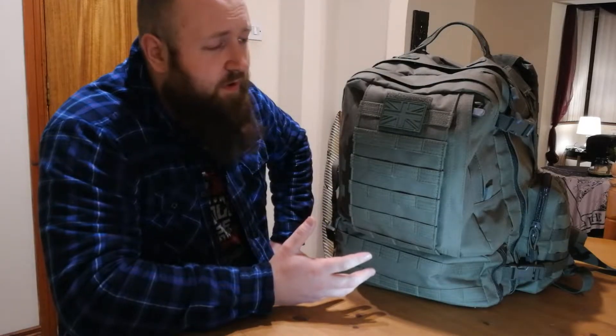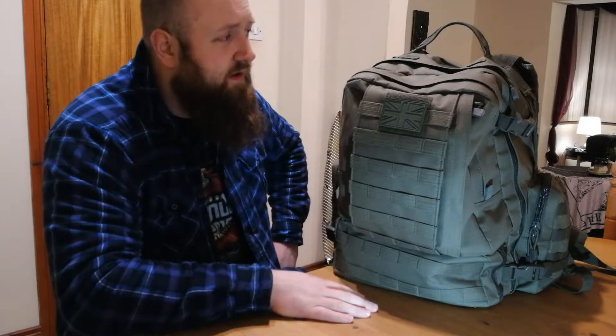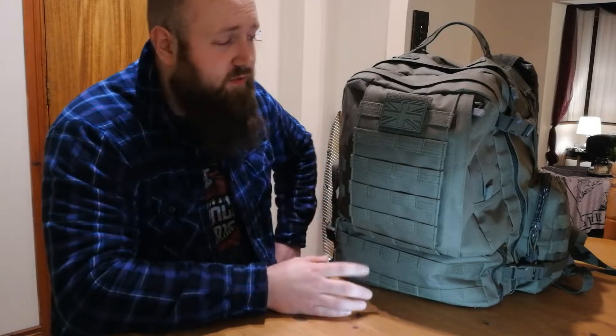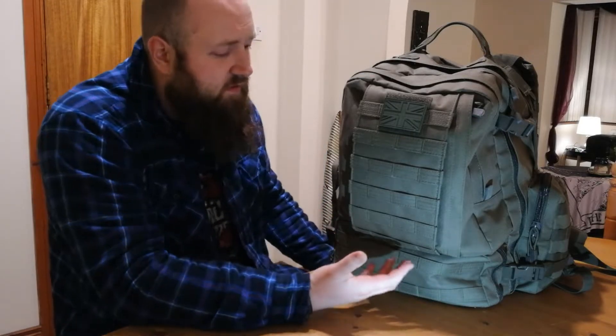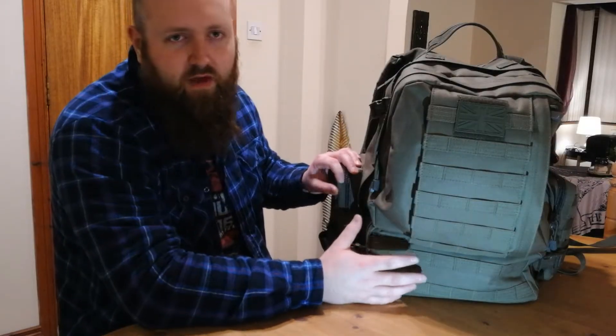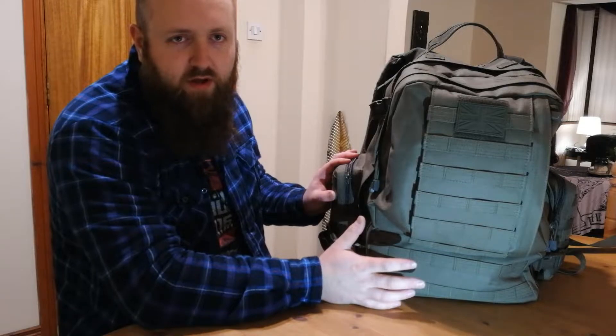So this is what I now use as my bug-out bag. This is the Combat UK Viking Patrol Pack. And no, I didn't just get this because it has the word Viking in it. This is 65 litres and it's got a lot of room in it. In my opinion, that makes it perfect for a bug-out bag.